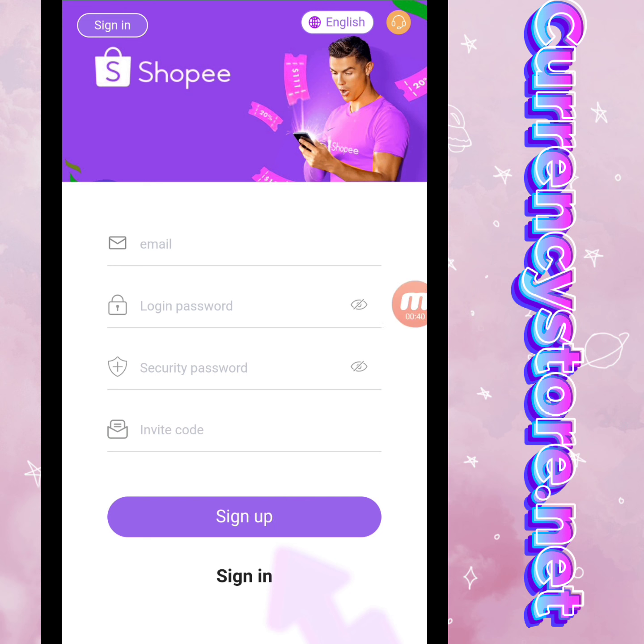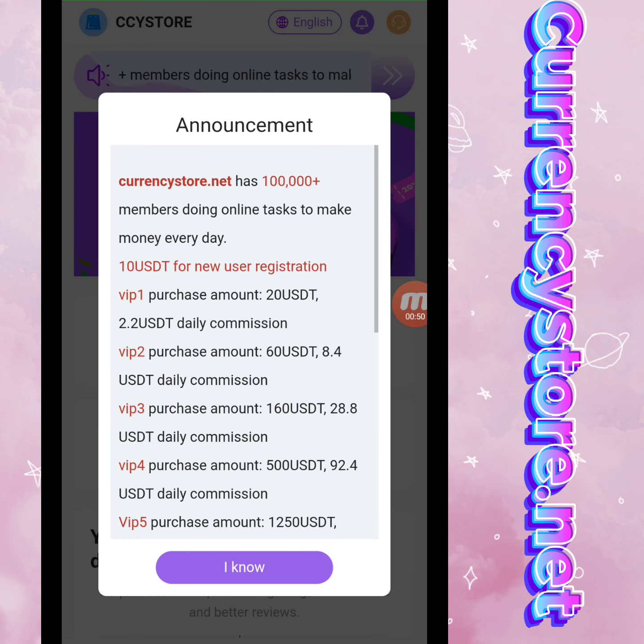After that I will demonstrate how to deposit in this website and how to withdraw. First of all, we will create an account. You can check it — my registration is successfully done in this website.